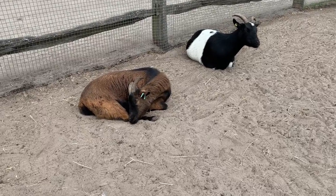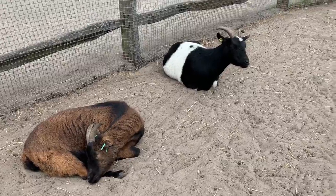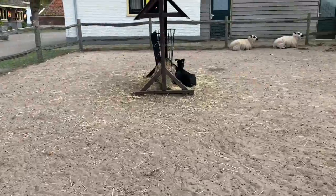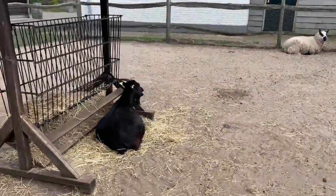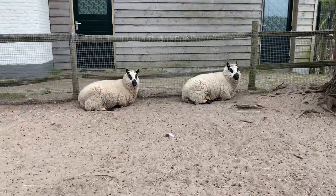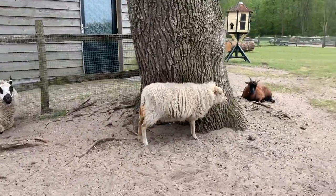Look at the goat sleeping — yummy caldereta, huh! Look, he's awake because I said caldereta. And we have one more goat, a black goat. Look, and there's the sheep — nice sheep, they're looking at me.